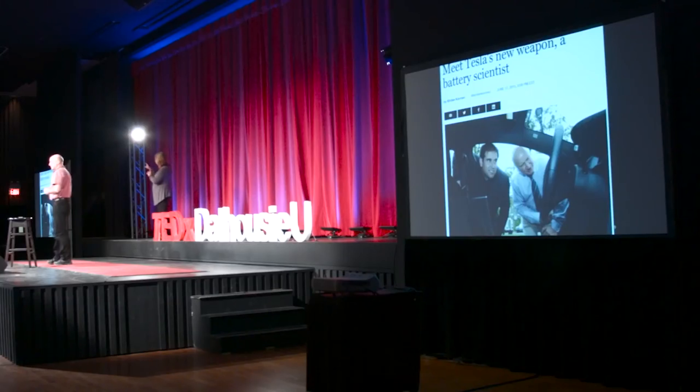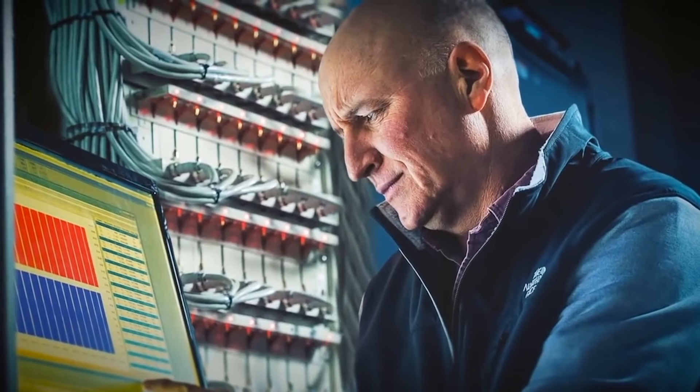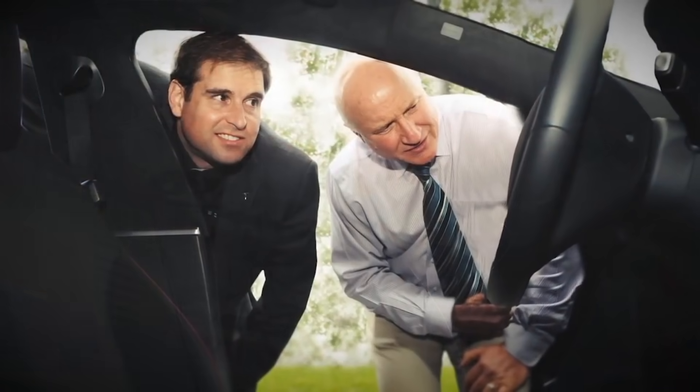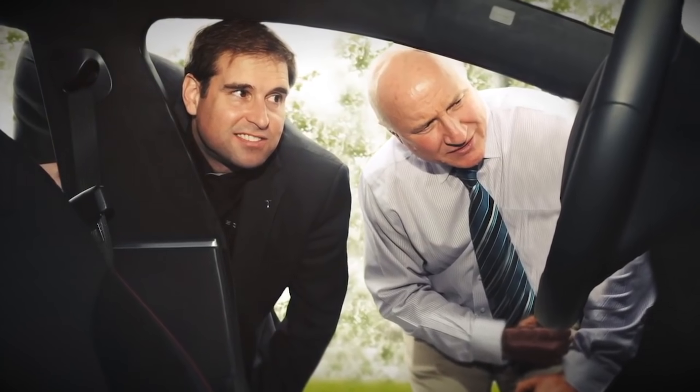Jeff Dahn is a world-renowned lithium-ion battery expert. He's a professor of physics and atmospheric science at Dalhousie University and has been a research chair in advanced high-energy density and low-cost lithium-ion batteries since 1996. In 2016, Tesla's co-founder J.B. Straubel signed a 5-year research agreement with Jeff Dahn and 26 of his colleagues. The research started in June and this was an exclusive 5-year partnership with Tesla.